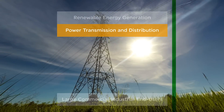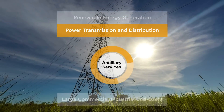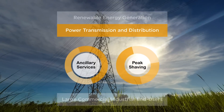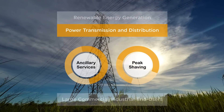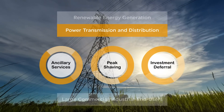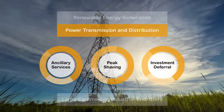Power transmission and distribution: ancillary services like frequency and voltage regulation can be achieved by charging and discharging batteries. Peak shaving allows energy to be stored during off-peak hours and released during on-peak hours. Investment deferral can be achieved through energy storage, avoiding upgrades to the current system such as electrical transmission or distribution equipment.